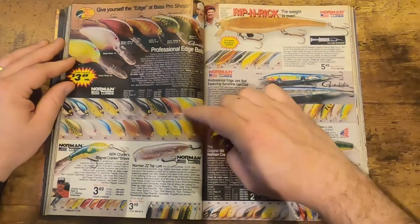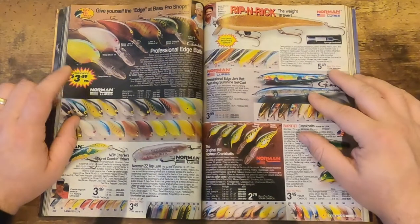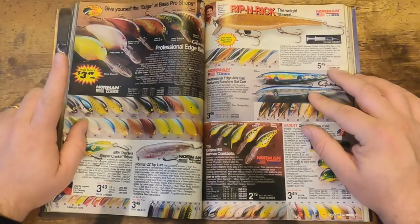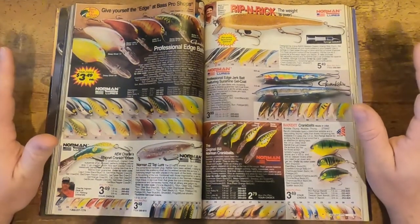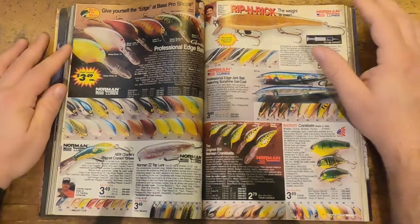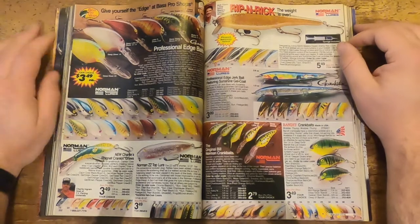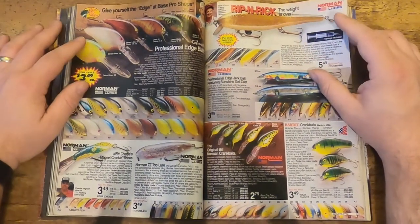We've got some Bill Norman lures here — $3.49. So you can get the same thing made by the guy for $2 less, which I think is kind of funny. Maybe they're slightly different — I'm sure somebody will call me out on that — but if it was up to me, potato potato, I would certainly go the Norman route.